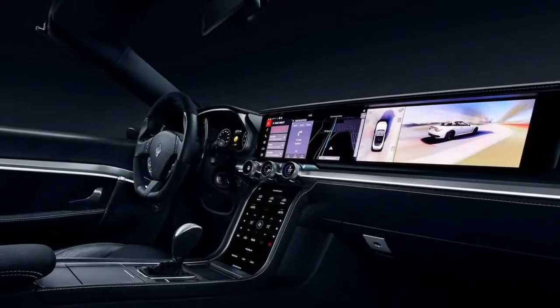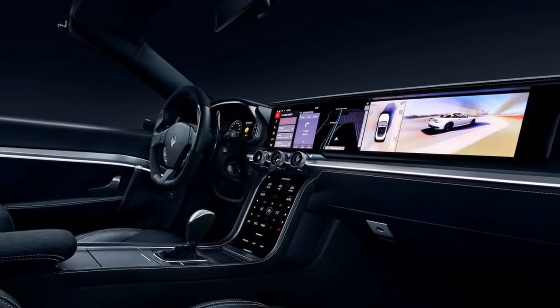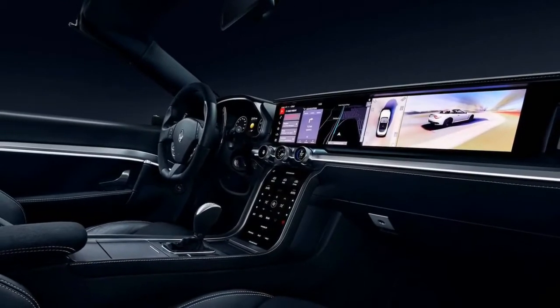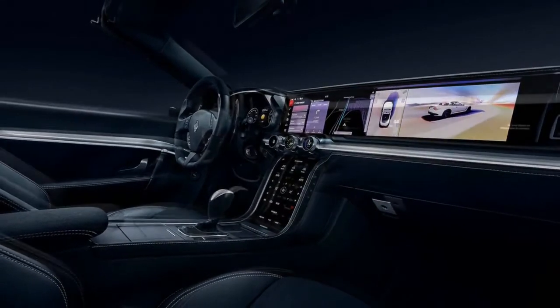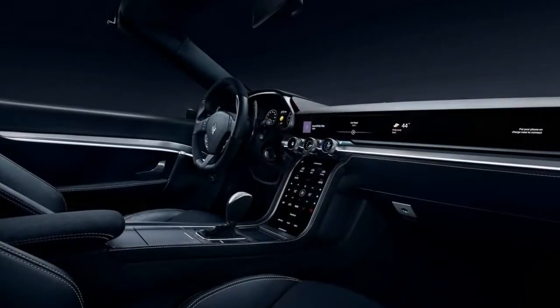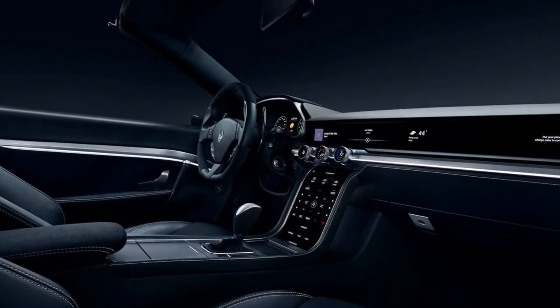As OEMs like Audi and BMW battle to create the ideal vehicle interior of the future, technology company Harman — now a subsidiary of Samsung — has its own vision. Today it debuted its new digital cockpit concept, and it looks like something out of the year 2050.